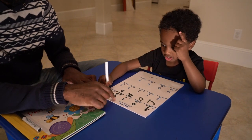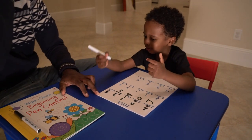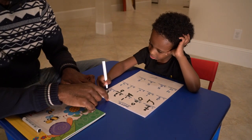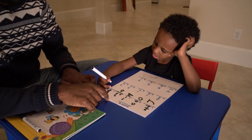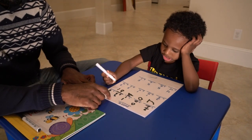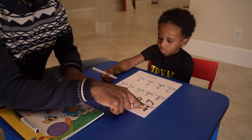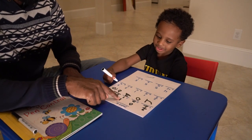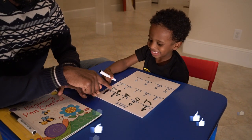Next one. 5 plus 5 equals... 10. Right. So what do we put right here? 10. Good job. So: 2 plus 2 equals 4, 0 plus 0 equals 0, 1 plus 1 equals 2, 3 plus 3 equals 6, 5 plus 5 equals 10. Excellent.